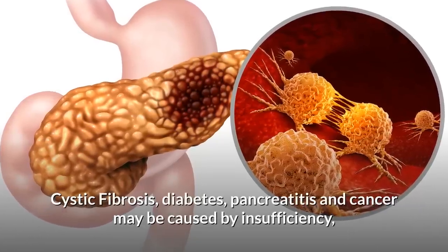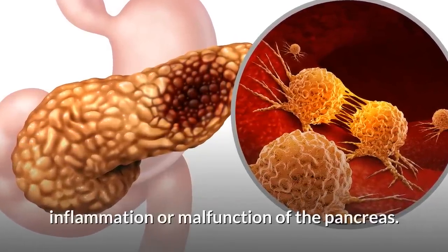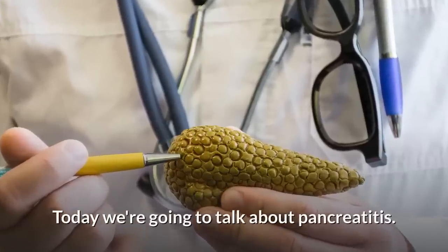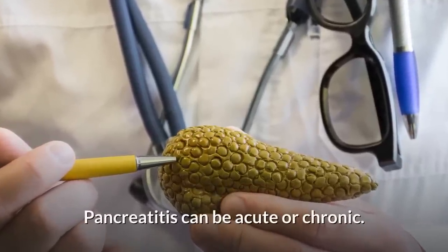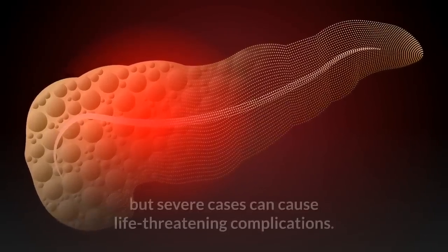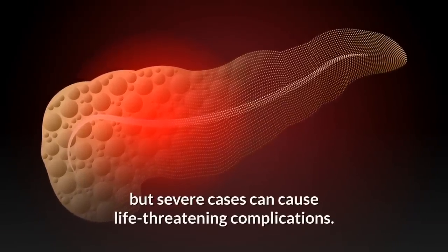and cancer may be caused by insufficiency, inflammation, or malfunction of the pancreas. Today we're going to talk about pancreatitis. Pancreatitis can be acute or chronic. Some cases may disappear without treatment, but severe cases can cause life-threatening complications.